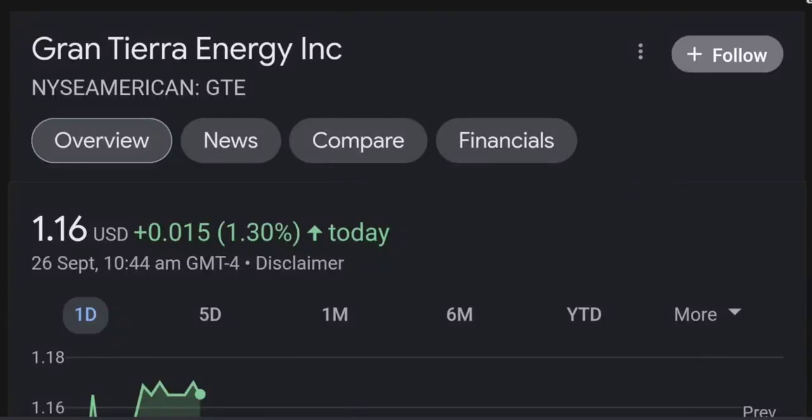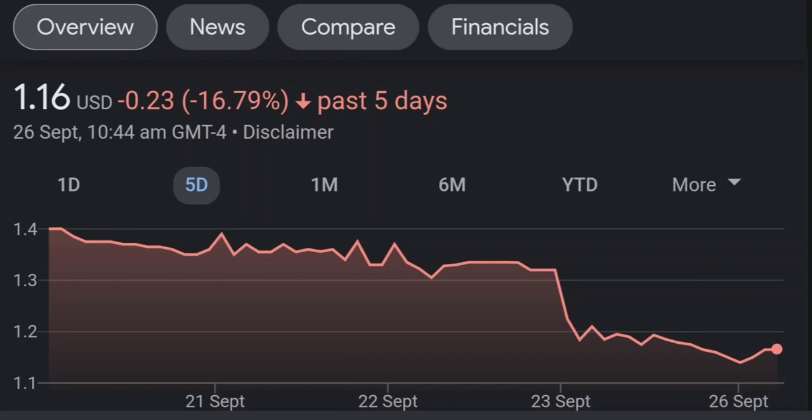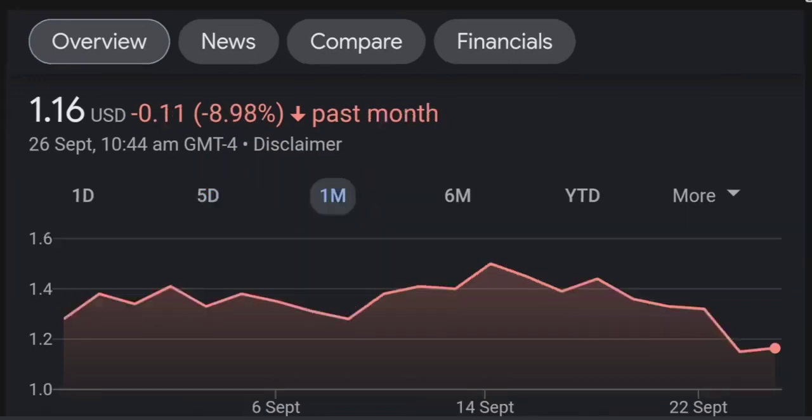Hello guys, welcome back to our YouTube channel. This is a technical analysis on GTE. It made a nice run from this accumulation or consolidation area, and right now it seems to be a bit overbought. Going back to the weekly chart, I am a little bit concerned about this shooting star doji candle — this usually means a reversal pattern, so it seems like the selling pressure is quite high and it might be the start of a reversal downward.